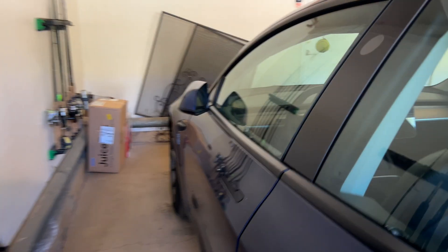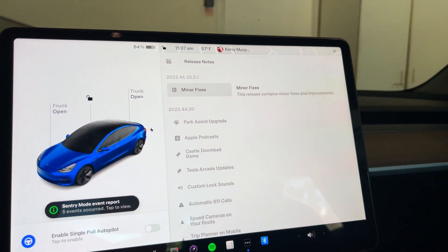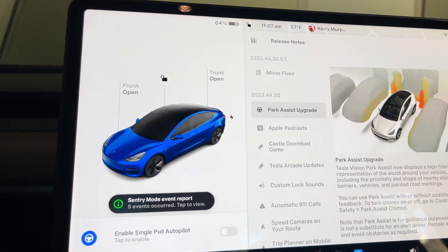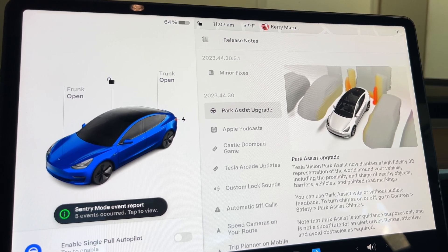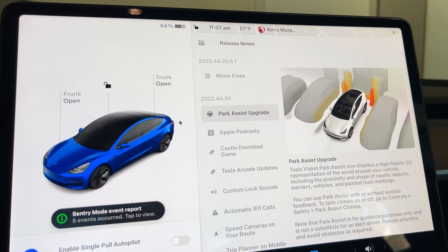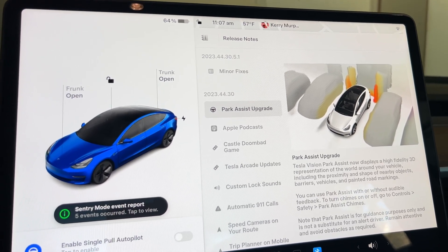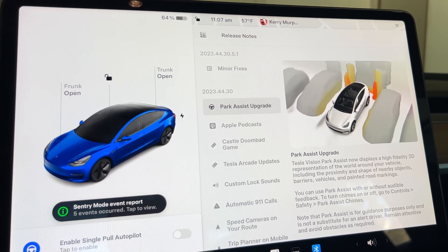Let's hop inside the 2023 Tesla Model 3 and take a look at the software update. We are going to take a look at these new features on board this machine. The Parking Assist Upgrade is what we're looking at. Because this is the newer model and it does not have the sensors on the outside of the car, it's using Tesla Vision Park Assist, as it's now called. It displays a high-fidelity 3D representation of the world around your vehicle.